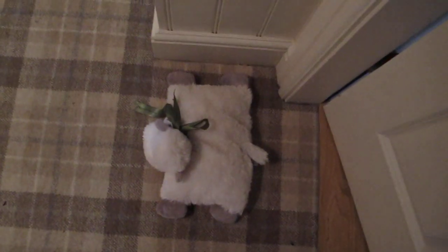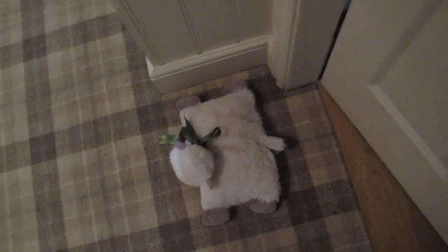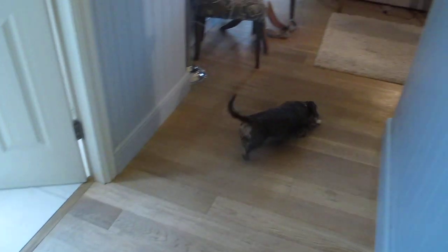I stay in a lot of hotels but this is the first time I've been given a sheep as my own do not disturb sign. I'm staying in Yorkshire at the Feversham Arms in Helmsley and one of the things I like most about this hotel is that it's dog friendly.